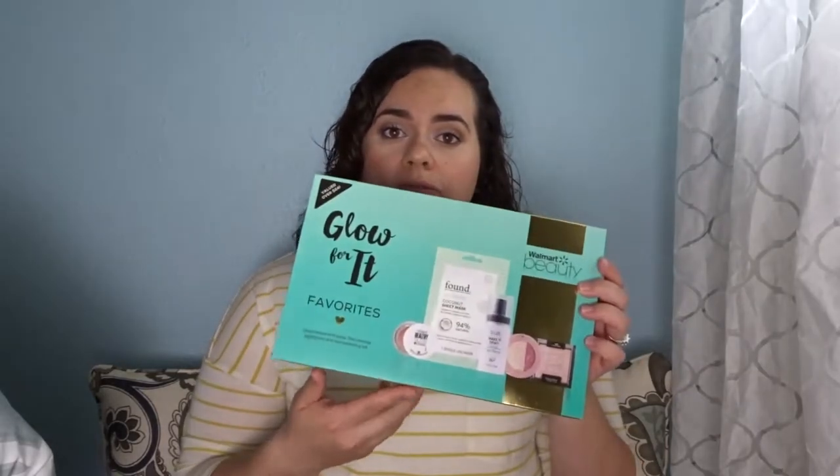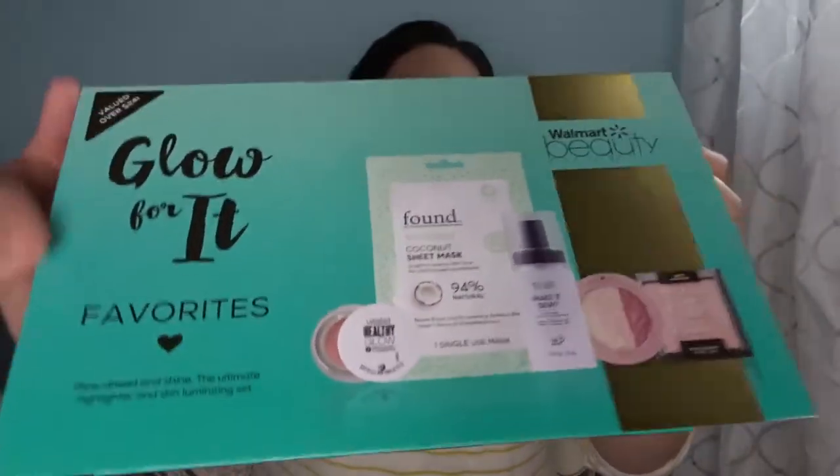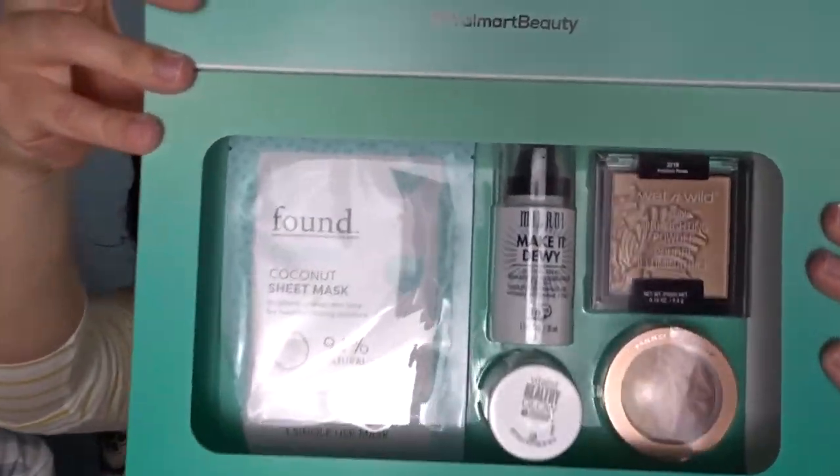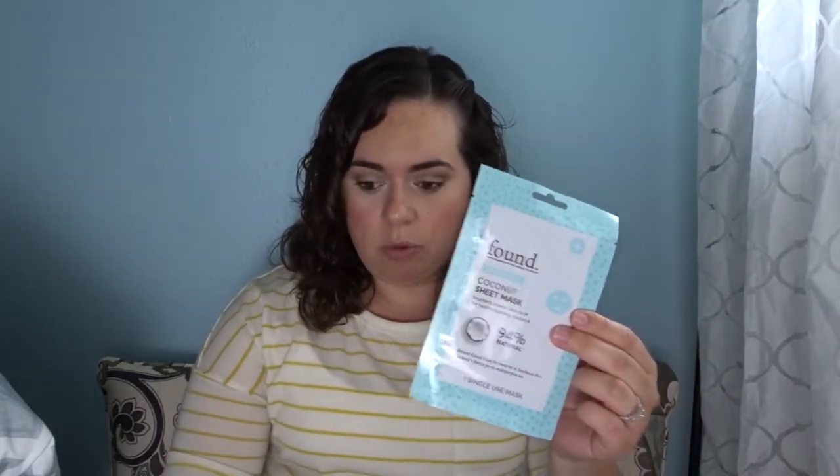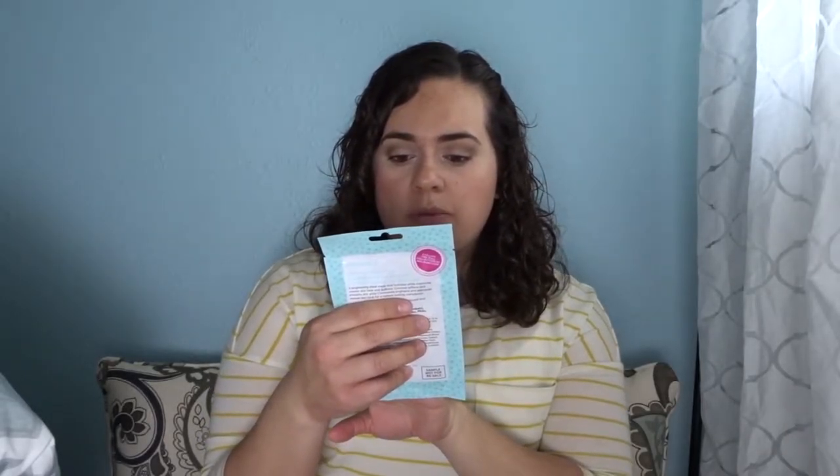The first box I want to show you guys is the Glow For It Favorites. Inside there's a face mask, some highlights, and a dewy mist from Milani. The coconut sheet mask is $2.50 if you buy it separately — it hydrates while improving uneven skin tone and dullness, which sounds right up my alley. The brand is Found Miracle Ingredients from Around the World, and it's the Brightening Coconut Sheet Mask.